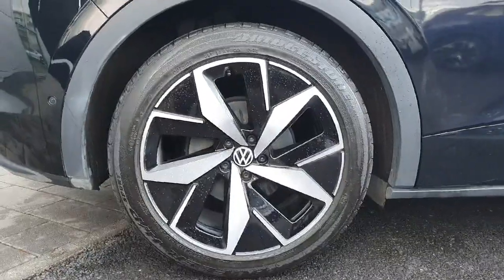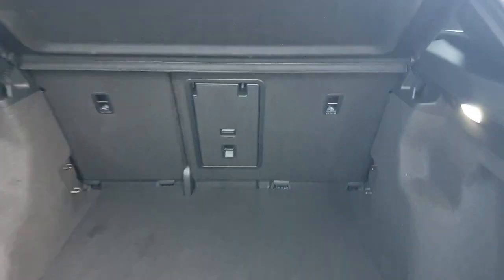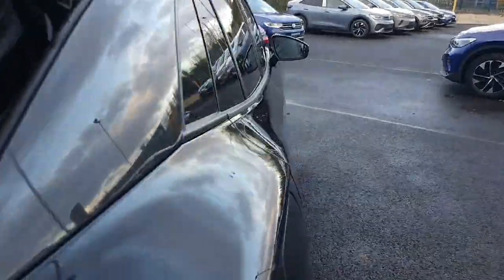Starting off, the alloys here are beautiful 20-inch metallic alloys. Moving around to the boot, you can see we have plenty of space for the weekly shop and much more. If you need that extra space, the back seats do fold down.